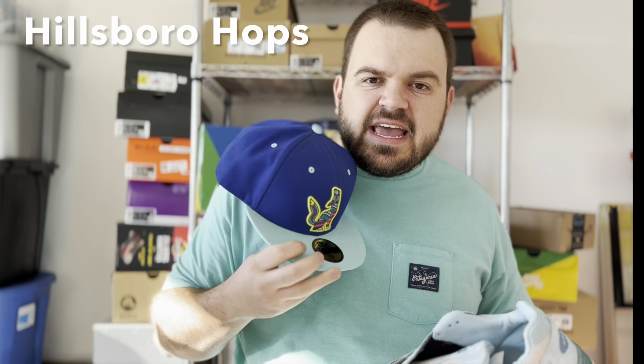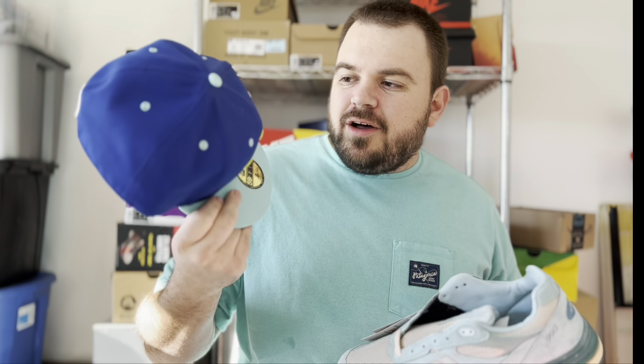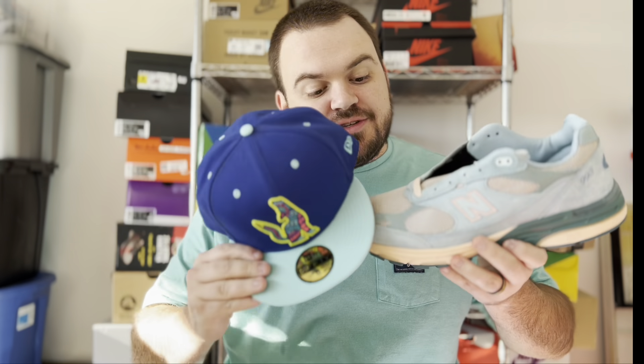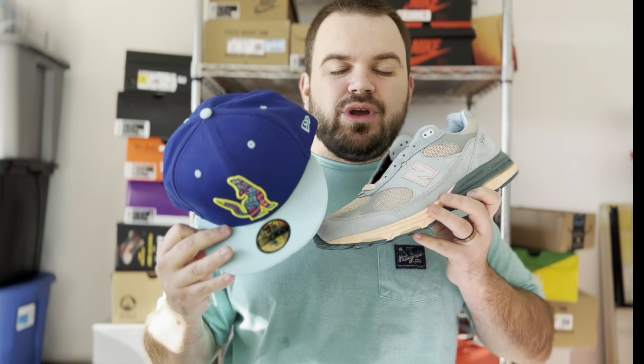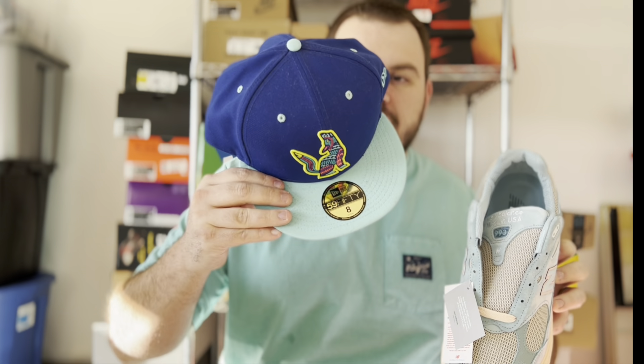First is the hat I was actually wearing — this is from the Hillsborough Hops, part of their Latin American Heritage Night. You can see all the bright colors: the blue, teal, and pink inside that wolf logo. It's a dope hat. I'm pairing it here with the Joe Fresh Goods New Balance 993, which matches really well with the teal colorway. I think this would be a really dope fit — the hat, the shoe, and a matching shirt together.